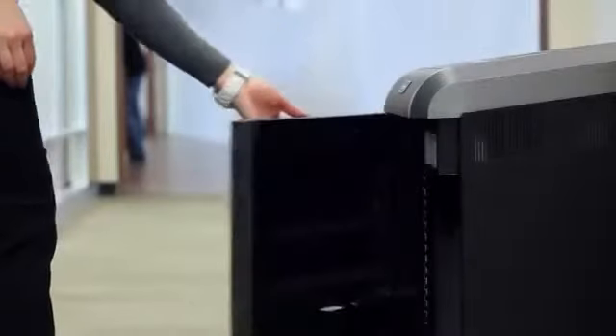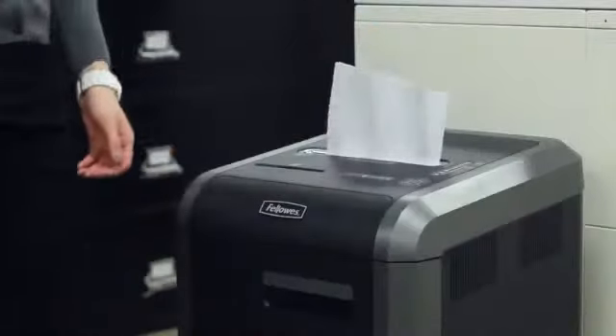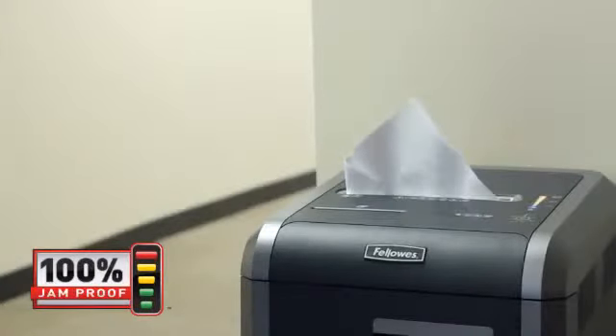This series also powers through CDs, DVDs, credit cards, paper clips, staples, and junk mail, and includes a convenient 16-gallon removable waste bin. With Fellowes' 100% jam proof system, paper jams are no longer a frustration. Our advanced jam proof system will not only prevent the shredder from being overfed, but also manages misfed paper by pausing the motor, reversing out the paper, and then powering through the tough job.